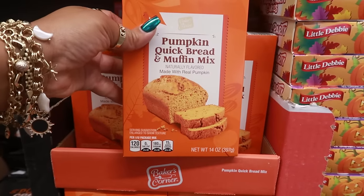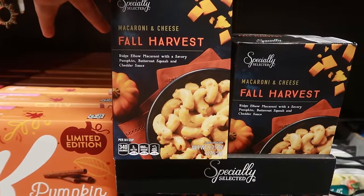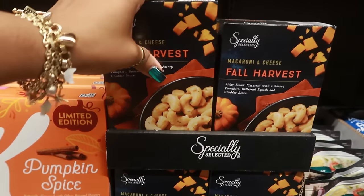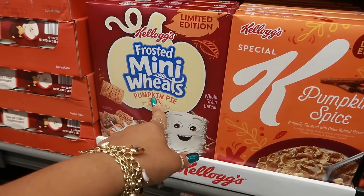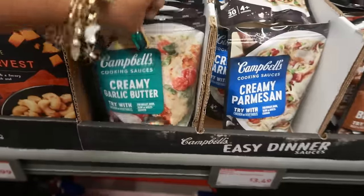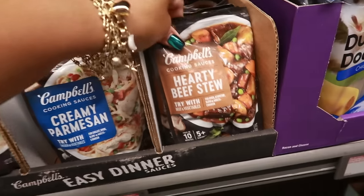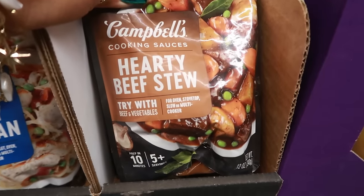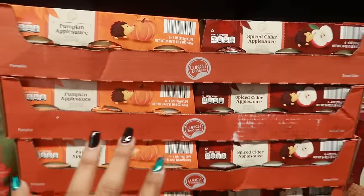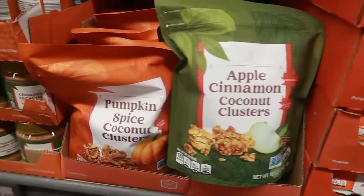Pumpkin quick bread and muffin mix is $2.59. Fall harvest macaroni and cheese with a savory pumpkin butternut squash and cheddar sauce — that sounds interesting — is $2.99. There's some Special K and Frosted Mini Wheats in pumpkin pie spice or pumpkin spice, both limited edition. Creamy garlic butter Campbell's cooking sauces, plus a creamy parmesan and a hearty beef stew — that stew looks really good — are $3.50. Spiced cider applesauce or pumpkin applesauce, $2.19 for six cups. The pumpkin spice coconut clusters and apple cinnamon coconut clusters are $5.79.